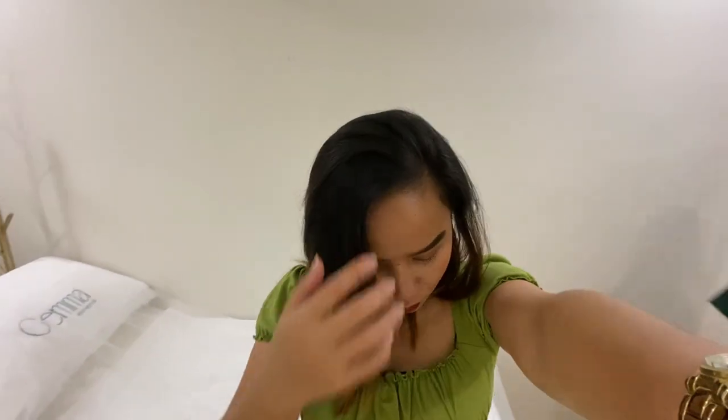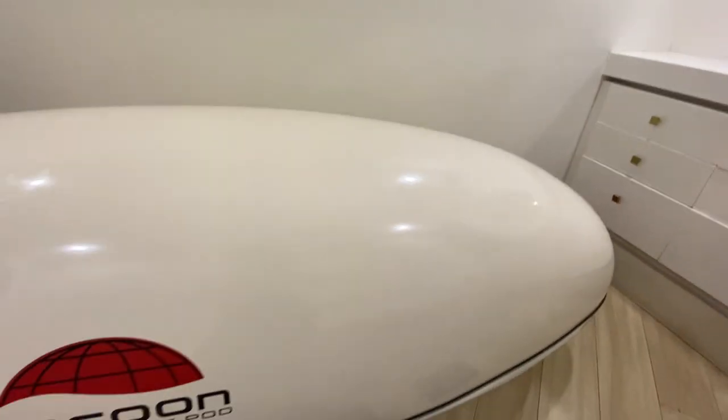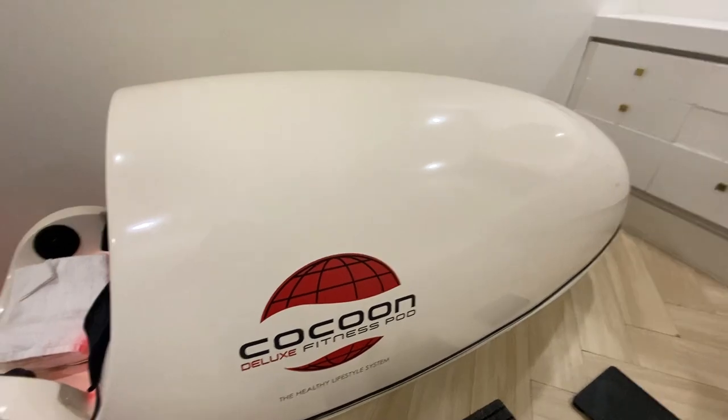Guys, ma-experience ko na yung cocoon — fitness pad. Parang kung nasa kotse, parang nasa spaceship, sa side capsule. Pero mainit na siya. Vali parang nasa sauna.